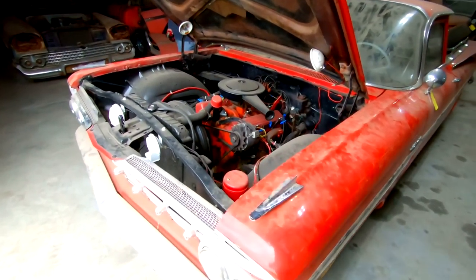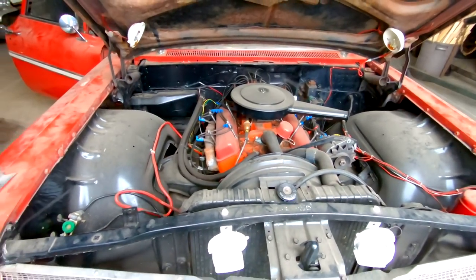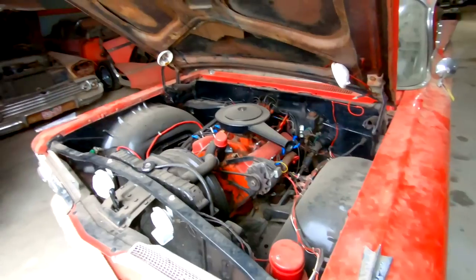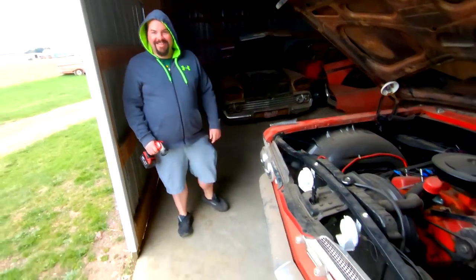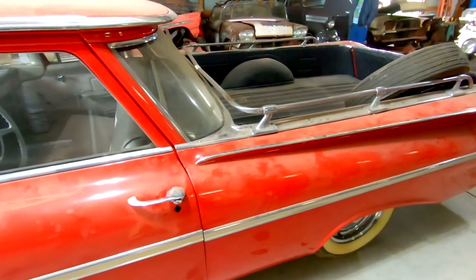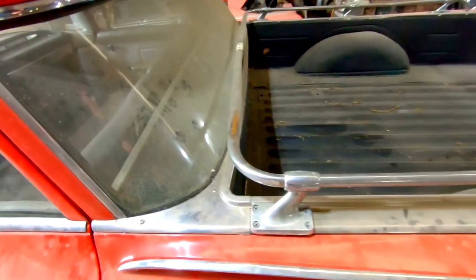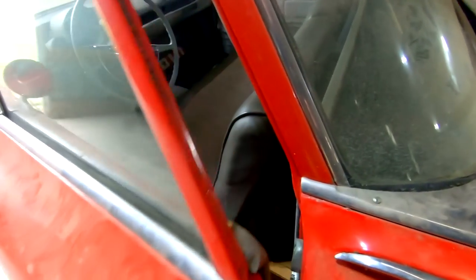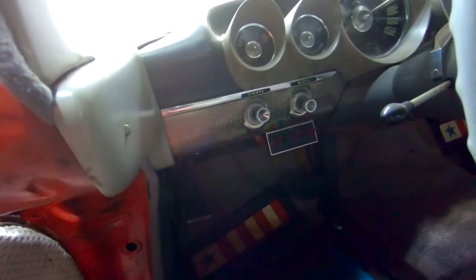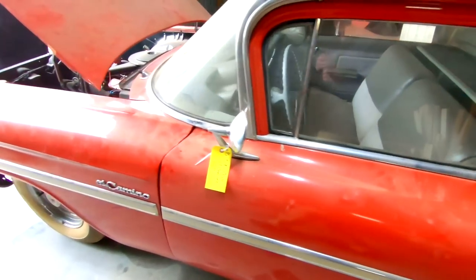Up next we have Marshall's 1959 El Camino clone right here. Roman red paint. Small block, two barrel. It's got the coffin rail accessories — that's what these are called, coffin rails. Nice gray interior. It's got '60 Impala dash trim on it, so this one's been restored at one point. Door shuts nice.